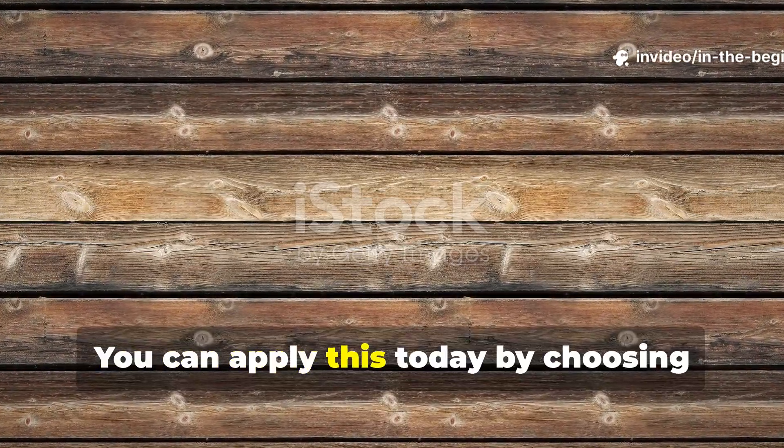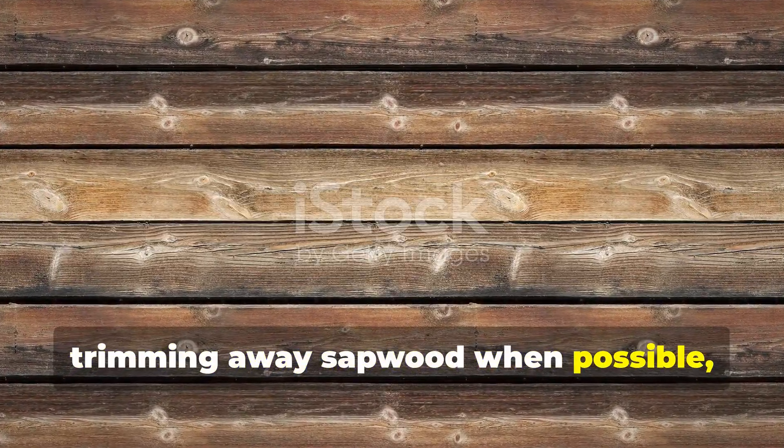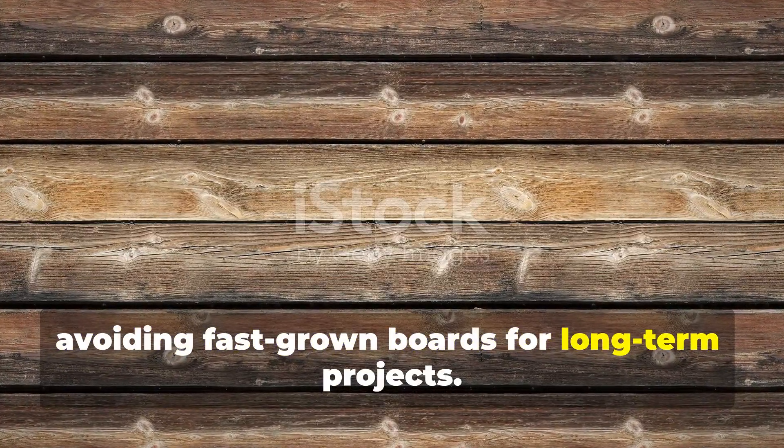You can apply this today by choosing heartwood-heavy lumber, trimming away sapwood when possible, and avoiding fast-grown boards for long-term projects.